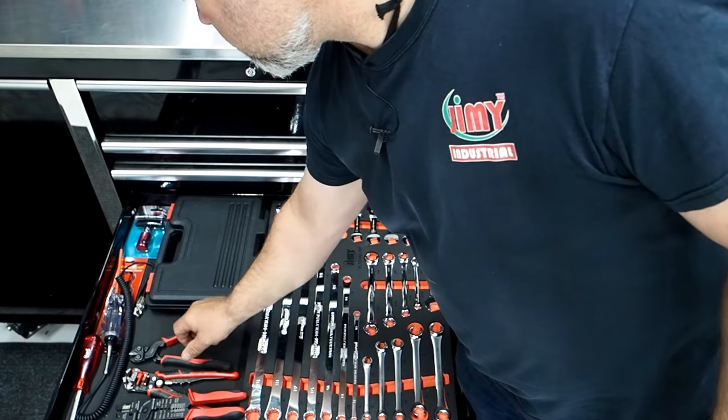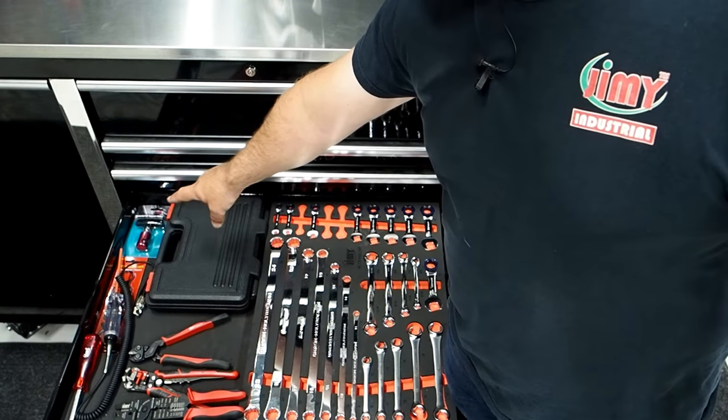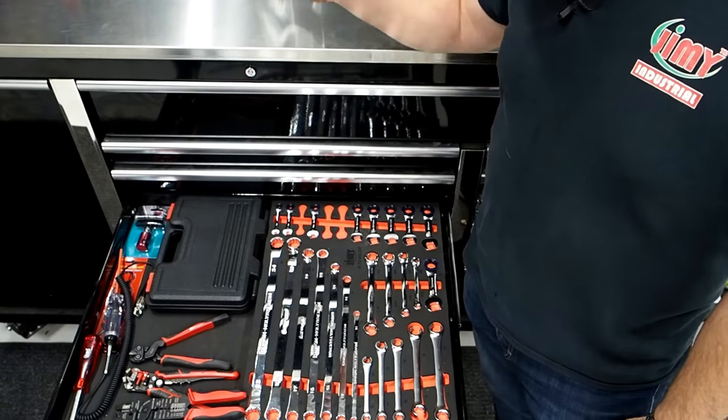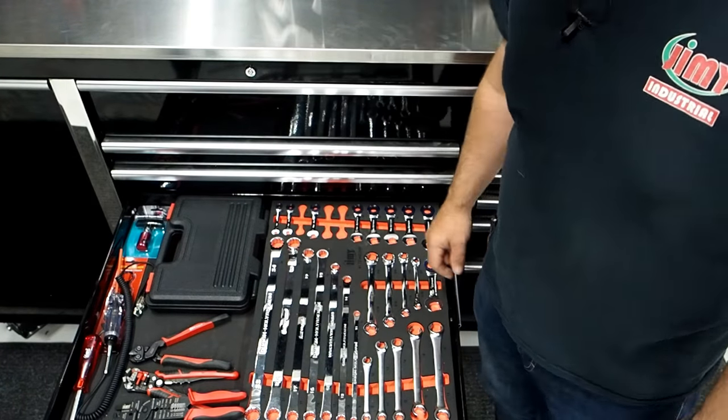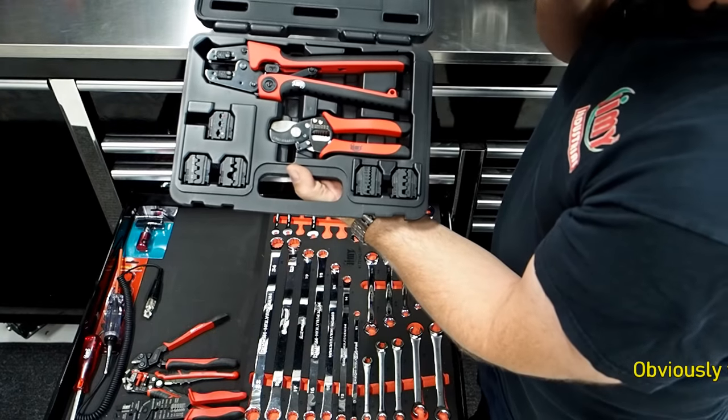Also got a set of mini bolt cutters, a testing tool, a clip remover, and one of these universal support clamps — for when you open your bonnet and the gas strut's not working properly, you can pop one on there. This is our cutting and crimping kit — absolutely beautiful unit.